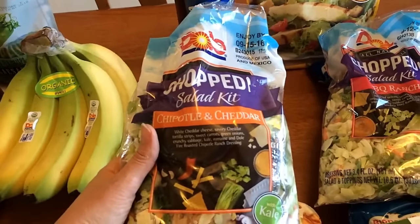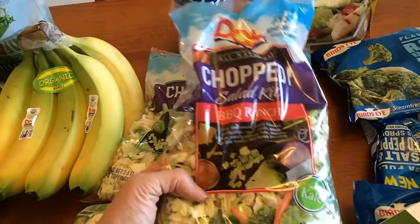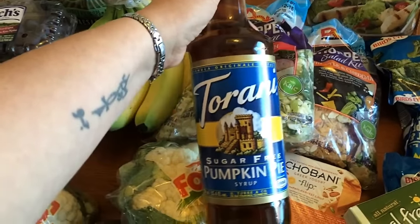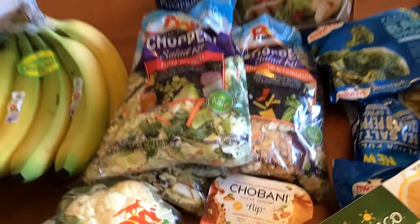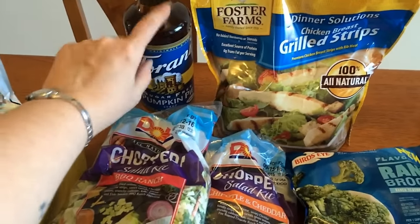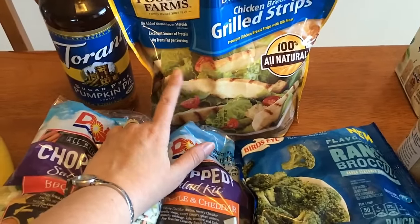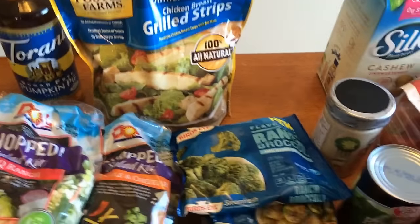I forgot the chipotle and cheddar which I get usually every week. This is 4 points if you use the dressing, and the BBQ Ranch is also 4 points if you use the dressing — they're all one and a half cups for the serving. I picked up some of the sugar free pumpkin pie syrup. I'm going to use this in a recipe you'll see on the first day of fall, plus in a couple things this week. And since I didn't make it to Costco, I just picked up a small bag of the grilled strips for salads and lunches.